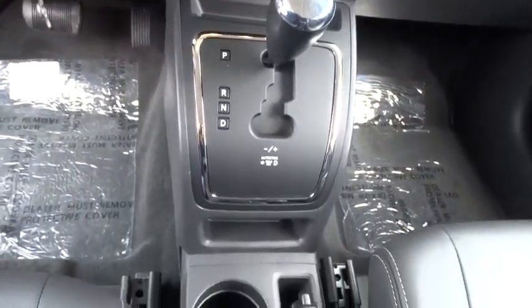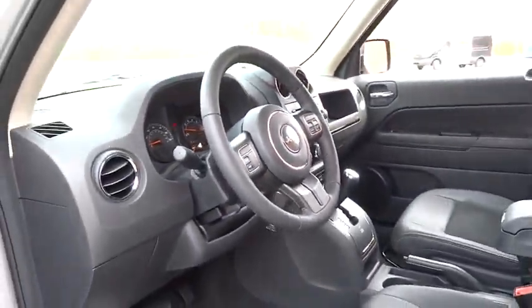Passenger vanity mirrors. Searching for a dependable vehicle that looks great too? You found it, so stop in today.